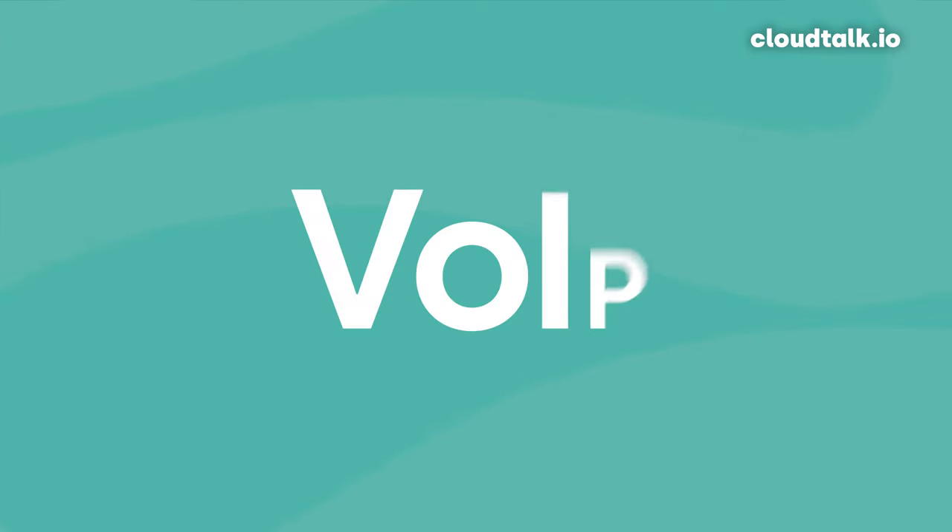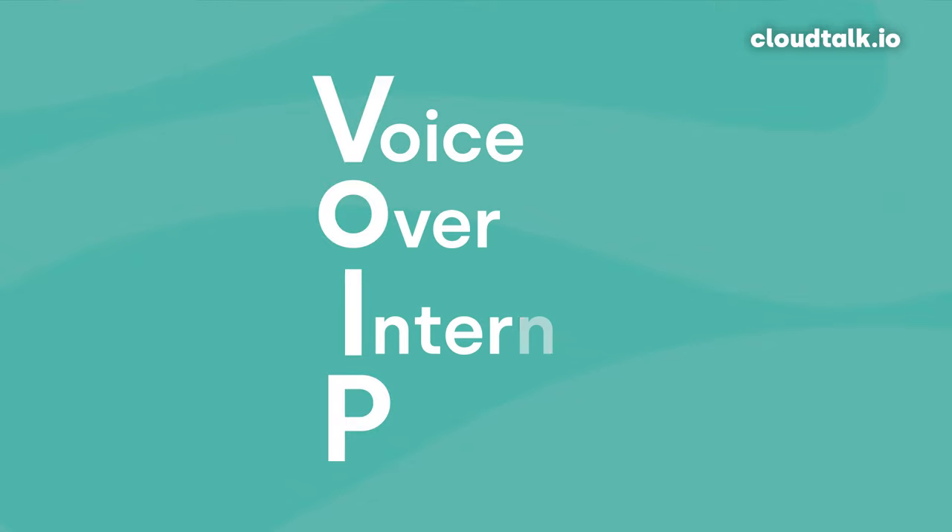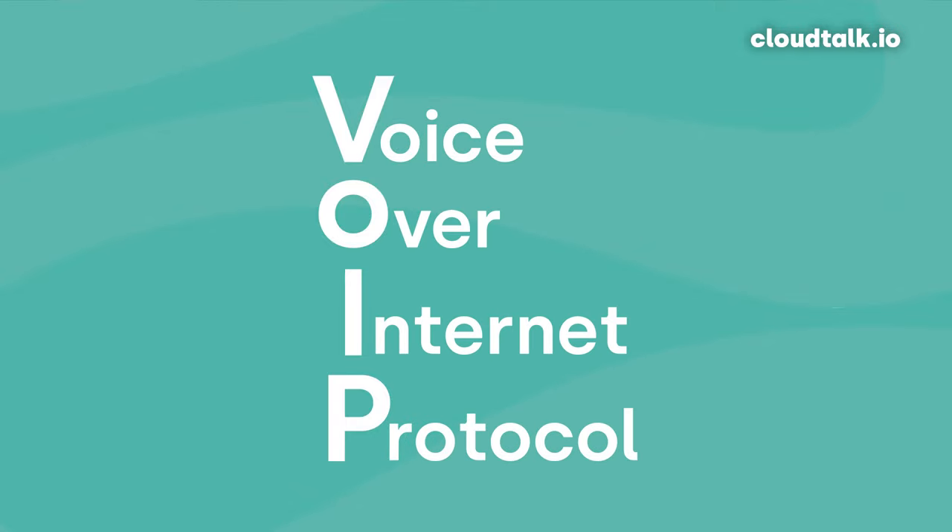To really understand what Google Voice for Business is, we first need to do a quick lesson in VoIP. VoIP is an acronym for Voice Over Internet Protocol. It basically does what it says on the tin — transmitting voices, plus images and videos these days, over the internet. Think Skype, Zoom, Microsoft Teams, and CloudTalk. And if you're a business, the practical benefits and cost savings are huge.